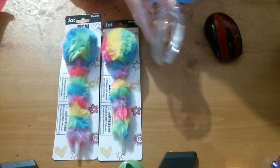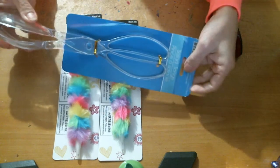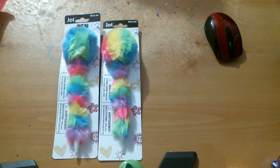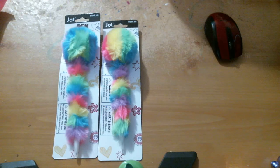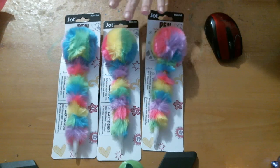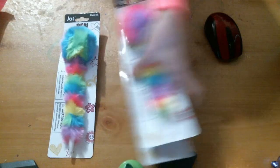Some of these salad tossers — I got those. Thought that was a good find. And are you ready for it? Here's another one. They're so cute. I wanted to get them all but I didn't. So I got those.